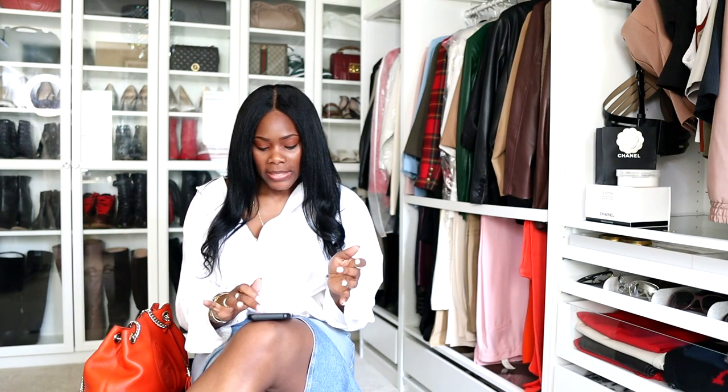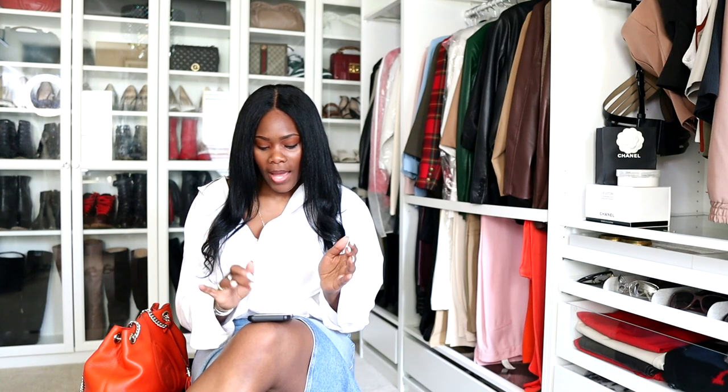I'm going to pop in a photo. I'm just going to jump right into it. On Monday I decided to wear — some of the stuff I wore I did purchase from Zara.